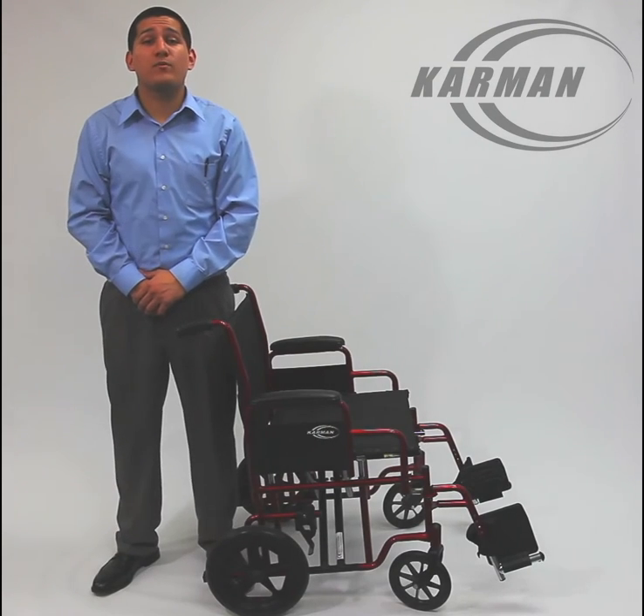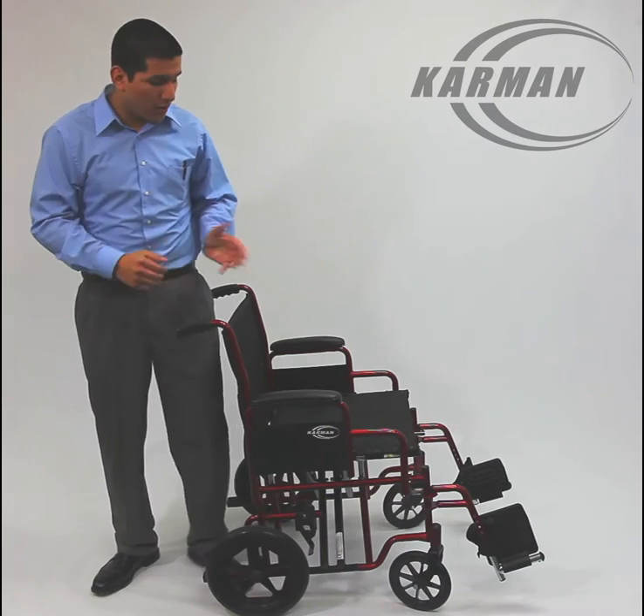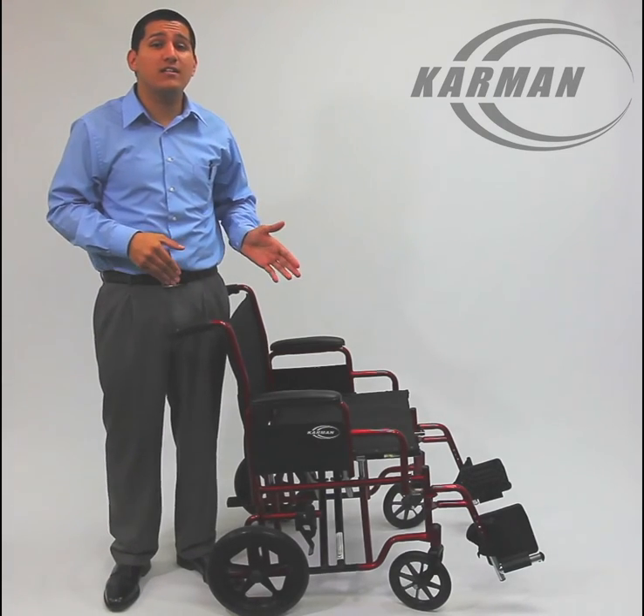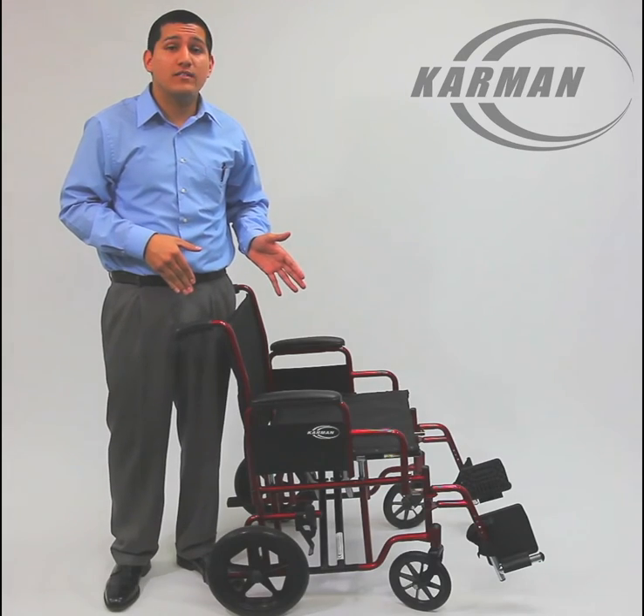Hello folks, this is Edward with Carmen Healthcare. Today's product demonstration will be our T920 and T922 wheelchair transport, extra wide series.